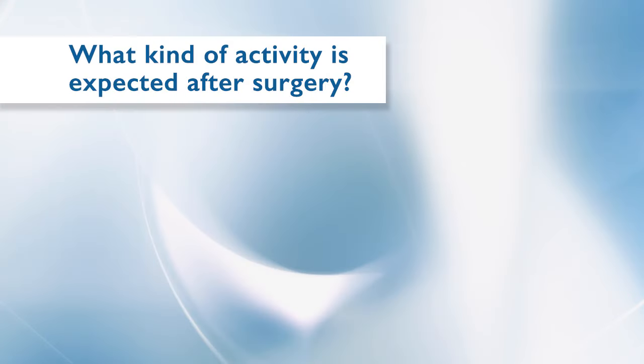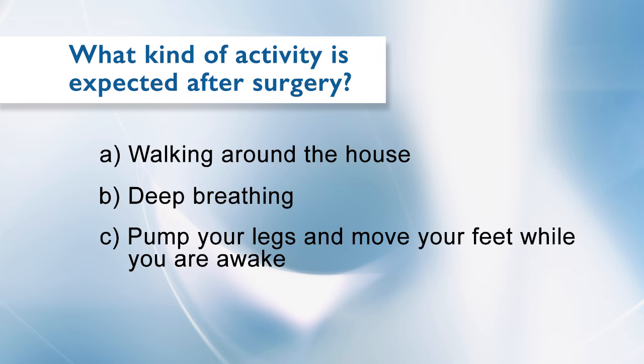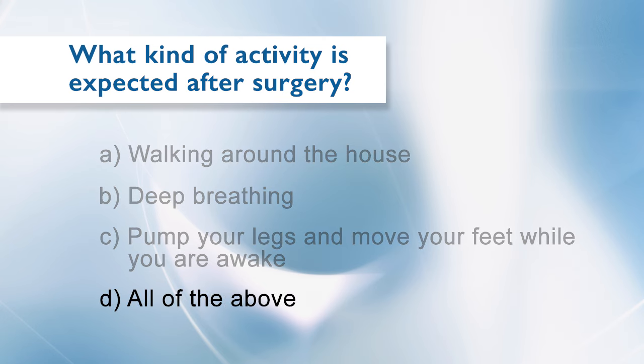Nursing staff will remind you and encourage you to complete these exercises. What kind of activity is acceptable after surgery? A. Walking around the house. B. Deep breathing. C. Pump your legs and move your feet while you are awake. D. All of the above. The answer is D — all of the above.